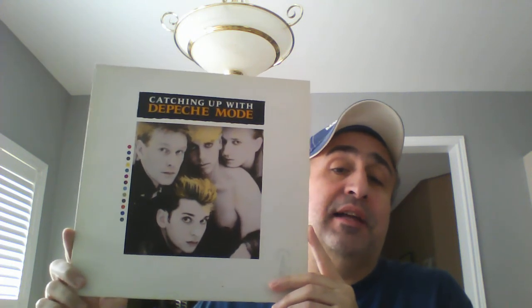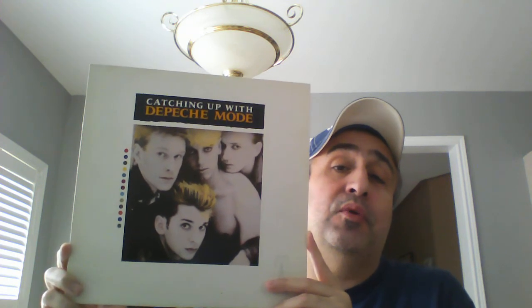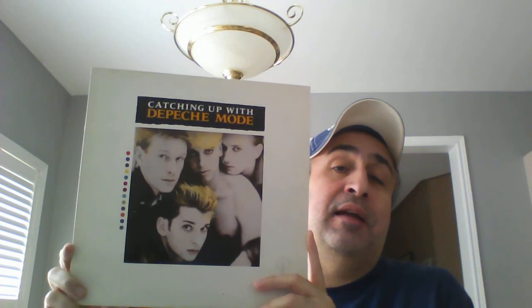Last but not least, I showed Depeche Mode's 'Some Great Reward' in a previous video, and then I saw a video from Vinyl Boy Trigger in Australia where he showed this Depeche Mode album. His version is called 'The Singles,' while mine is called 'Catching Up with Depeche Mode' — probably a Canadian release versus an Aussie release. The track lists are pretty similar with some slight differences. This is 80s Depeche Mode, pre-'Violator,' and it's excellent stuff. I'm not actively seeking out Depeche Mode, but if it pops up at a decent price I'll definitely grab it.